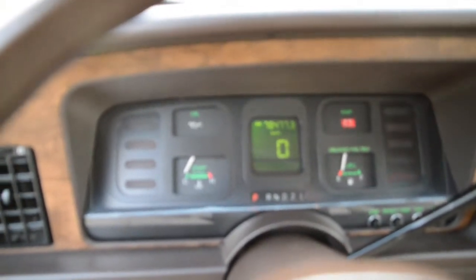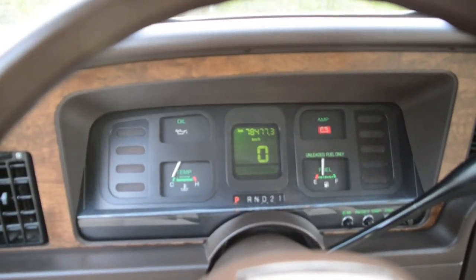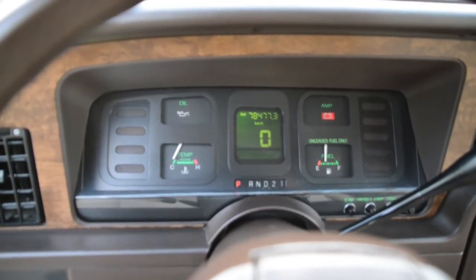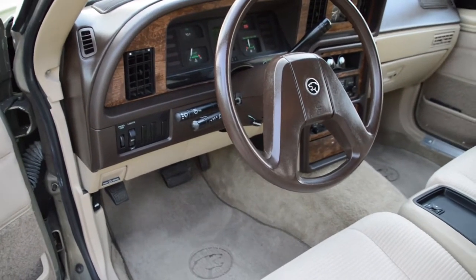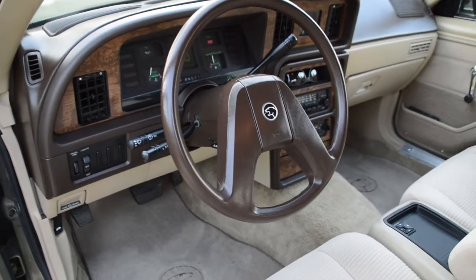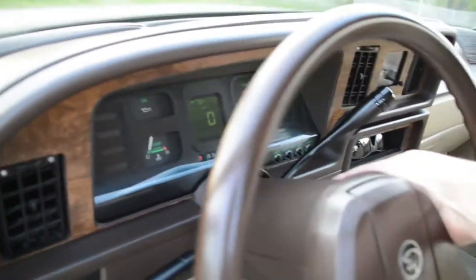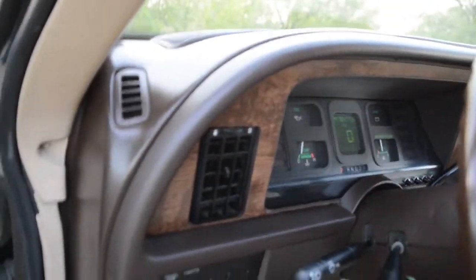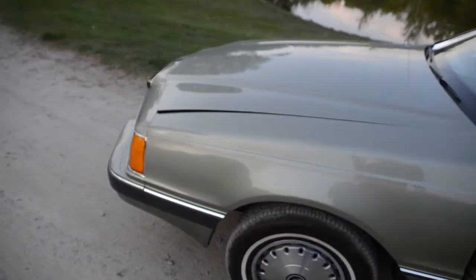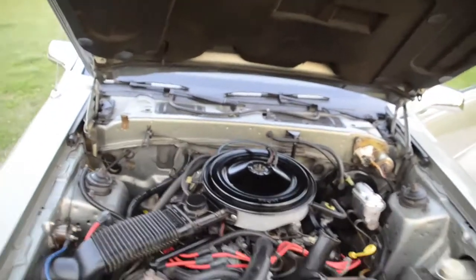I'm going to put the key in so you can see the dash — gives you your speed and basic dials, everything you need. Now this is a carbureted car, so when you start it up you don't just turn the key; you do have to pump it once. In warm weather that's enough; in cold weather you may need to do a little more to get it primed. I've already primed it, so let's start it up and you can hear it. Runs nice.